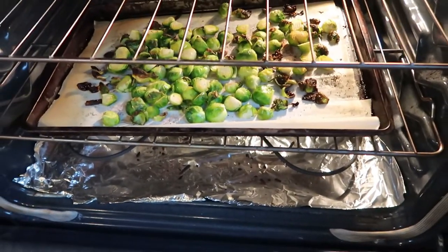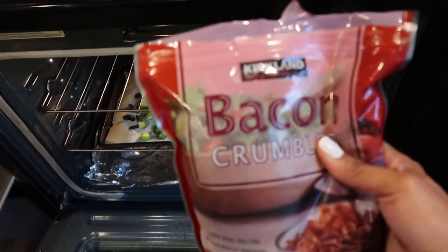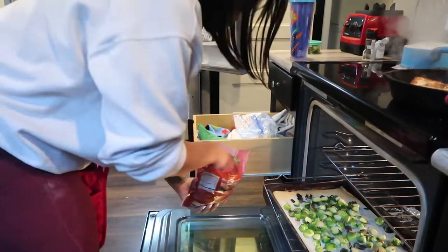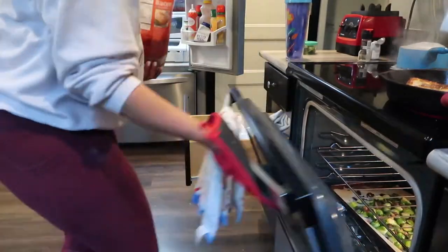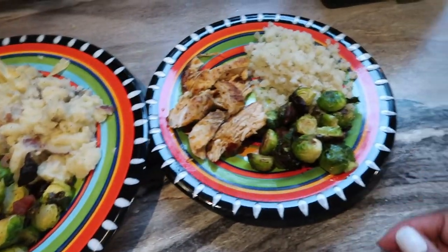They're pretty charred right now, so what I'm going to do is sprinkle a little bit of these bacon crumbles on top of them and top them off for just a couple of minutes. I got this bacon pre-cooked from Costco - it's the Kirkland brand and this stuff is really good. It's just going to give it some extra fat and some extra flavor. And here is our food and it looks so yummy.